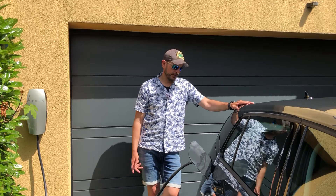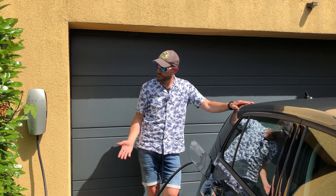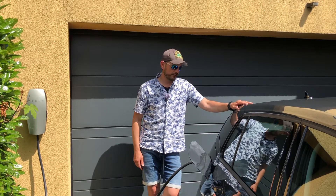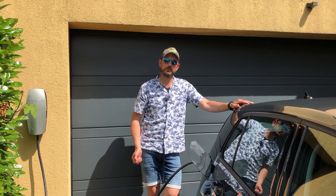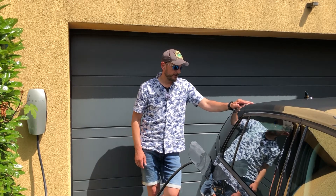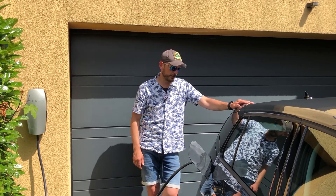Home sweet home — I'm back and I just connected the e-Golf to our Tesla wall box. Very simple: take the cable, plug it in, and it's already charging. No time spent at a filling station — just get home, plug in, charge overnight. Very comfortable. The car is always full with maximum range in the morning.